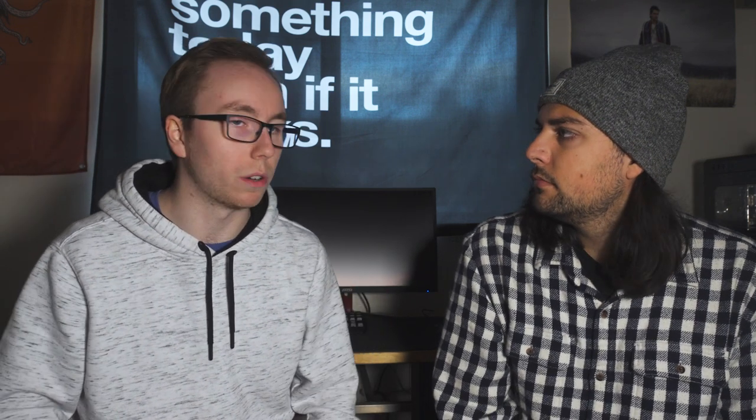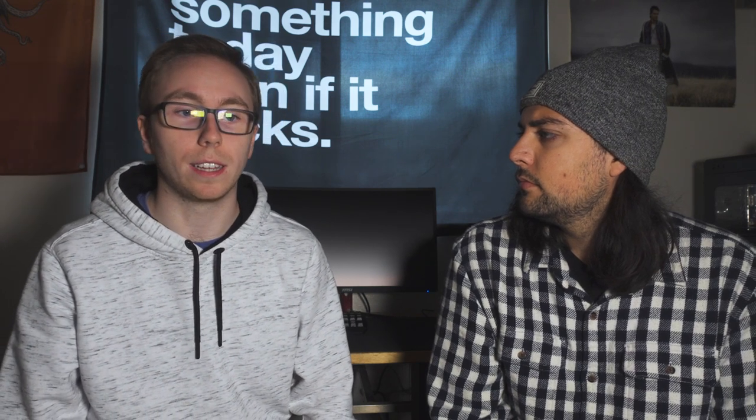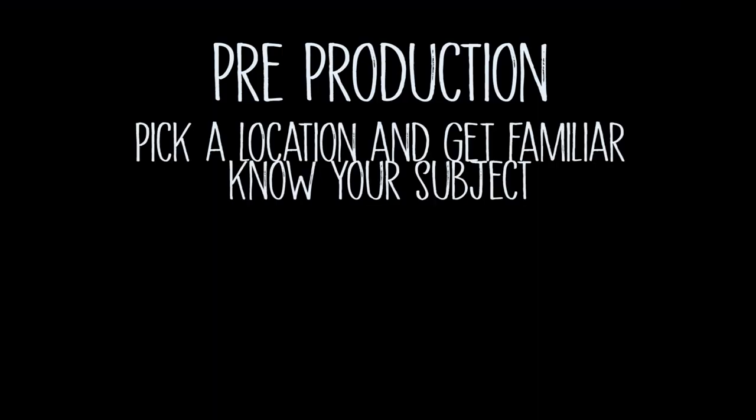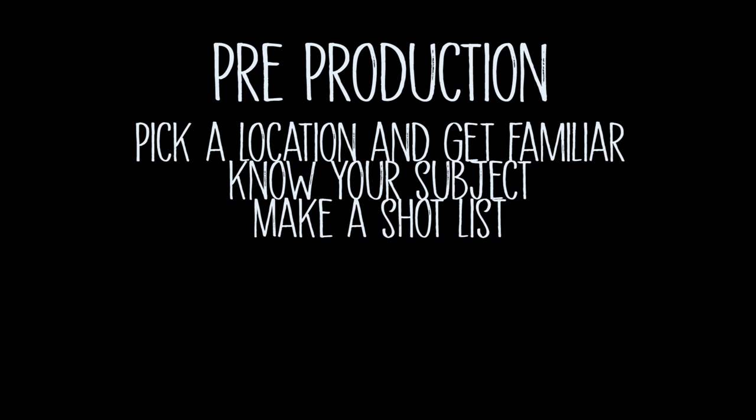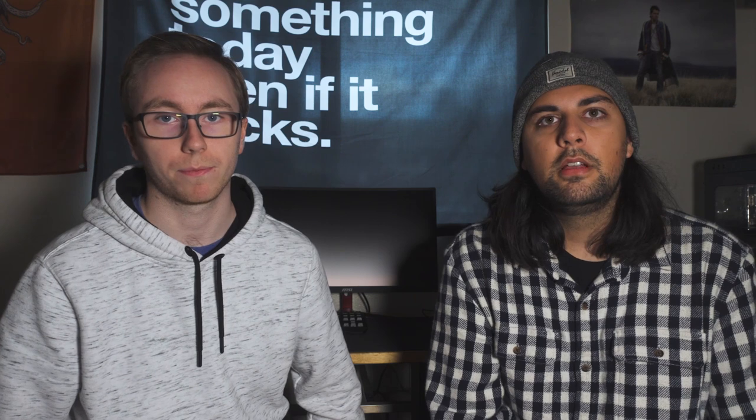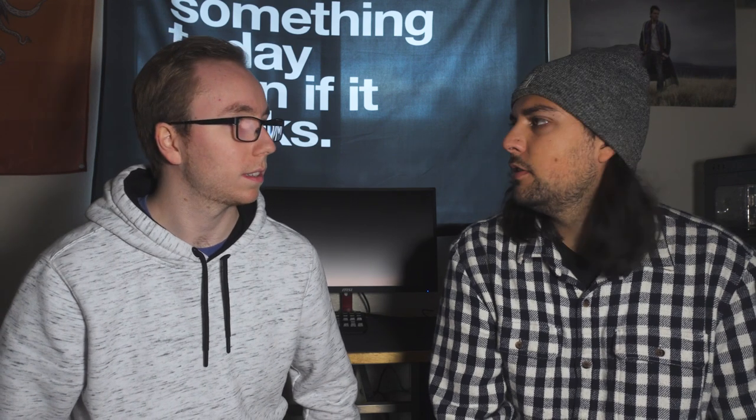That's really the basics you need to film a video. For somebody just starting out, all you really need is a camera. For a planned-out professional shoot, have your location in mind, know your subject, and have a shot list so you know the shots you want to get. That way you don't have to worry about it later — those are the basics you need to be prepared.